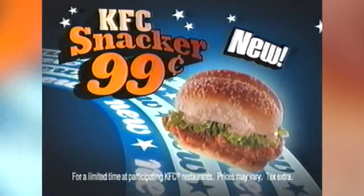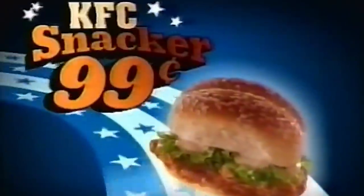Very similar to KFC's previous Chicken Little sandwich, which is more slider-like in nature, the Snacker was an extra crispy chicken strip with lettuce and pepper mayonnaise on a sesame seed bun. It was a little more like the Zinger, only without the spicy chicken, but the Snacker's real appeal may have come from its price — just 99 cents per sandwich.